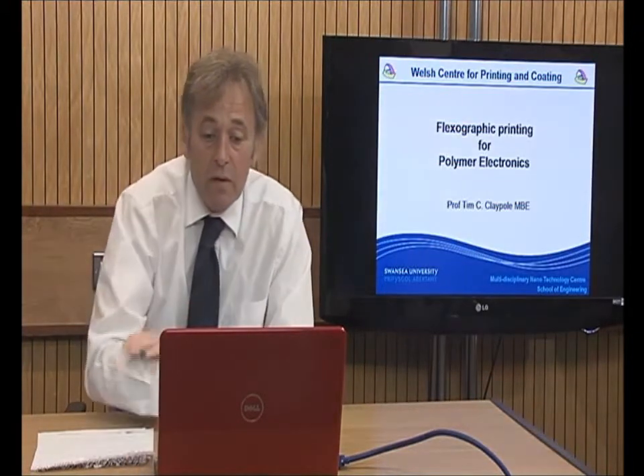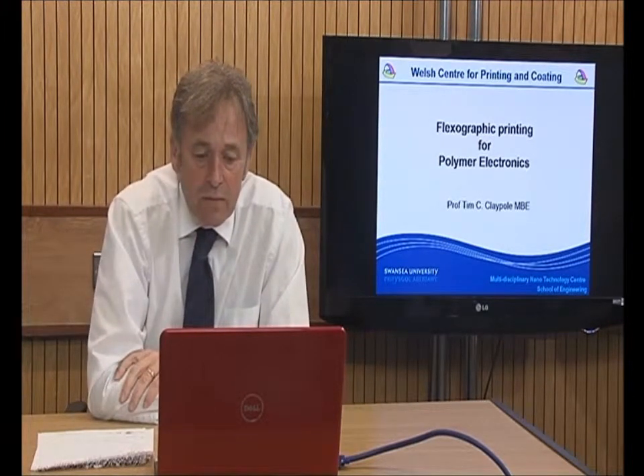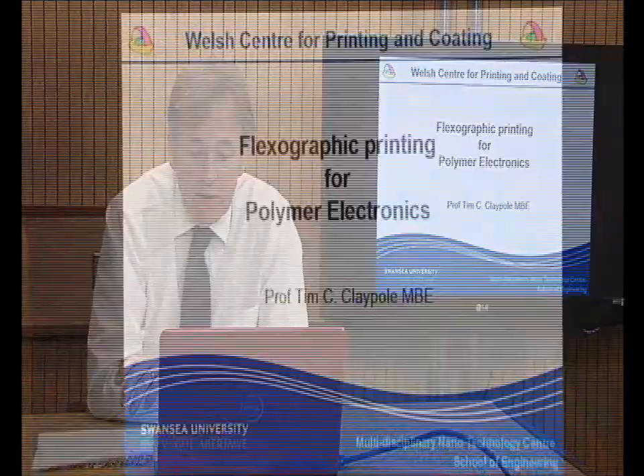Good day ladies and gentlemen. I am Professor Tim Claypole from the Welsh Centre for Printing and Coating. I am going to talk about flexographic printing for polymer electronics.